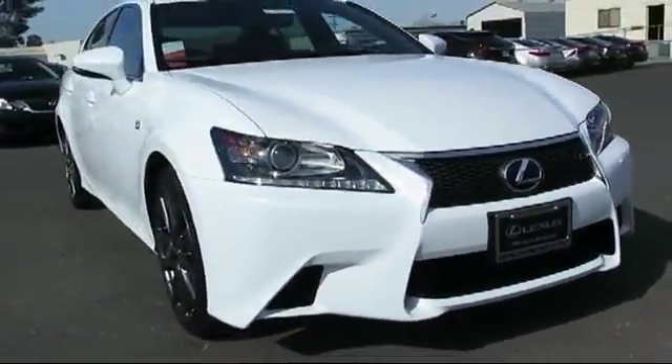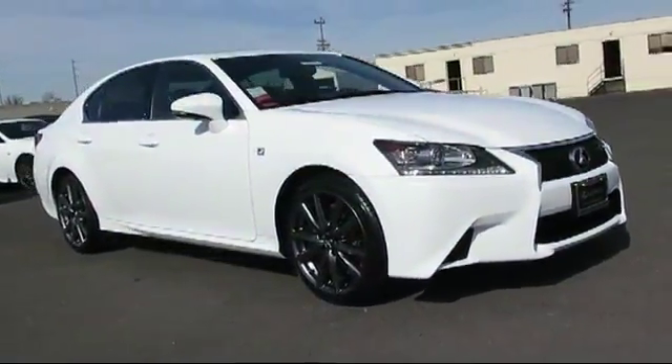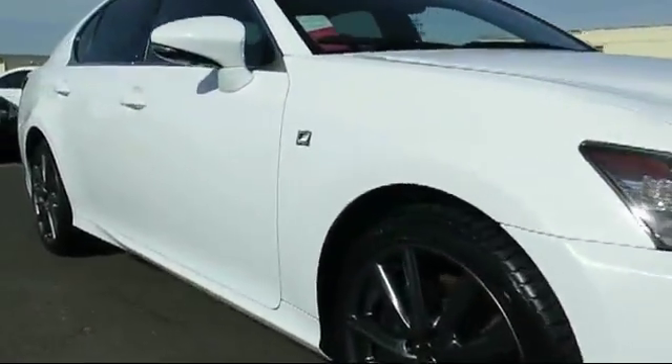It comes equipped with steering wheel controls, moonroof, keyless entry, alloy wheels, air conditioning, and traction control.